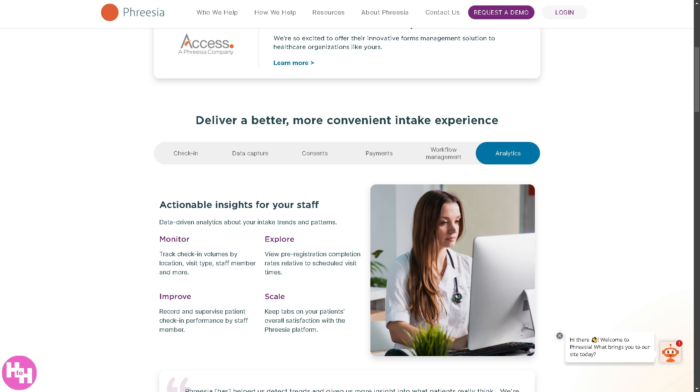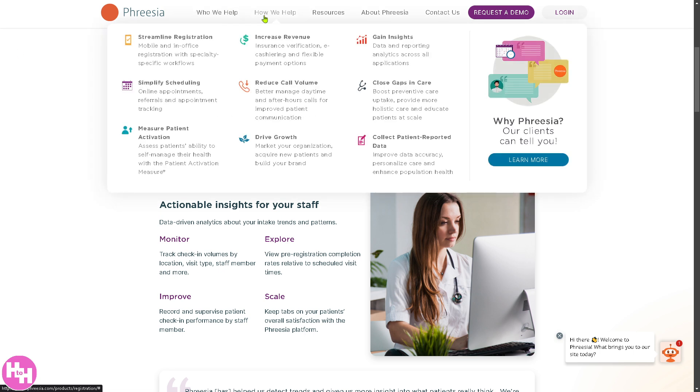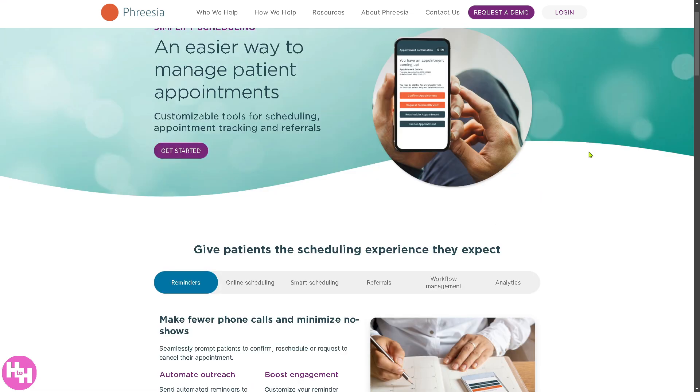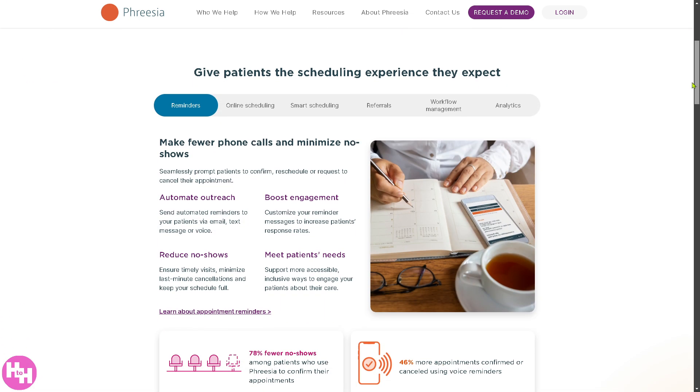Why it matters? It saves time, reduces wait times, and improves data accuracy. The next section is 'Simplify Scheduling.' You can make appointment booking easier and more efficient because you now have access to self-service online scheduling for patients, reminders, smart scheduling, referrals, workflow management, and analytics.